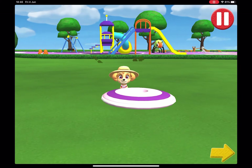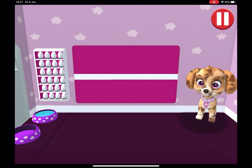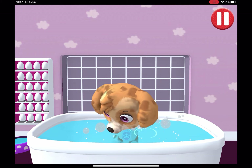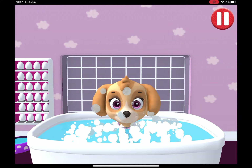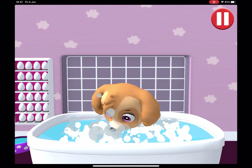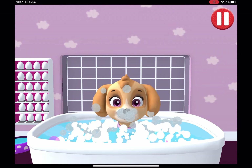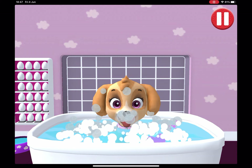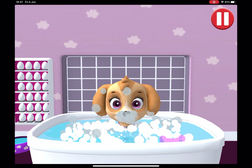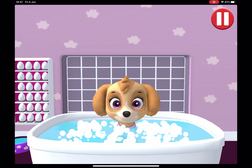Time to call it a day. Let's go inside. Give the pup a bubble bath before they go to bed. Now tap all the bubbles to pop them. The dirt is gone! All right, the bubbles are all gone, and so is the dirt.